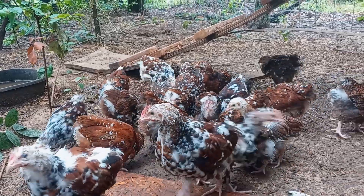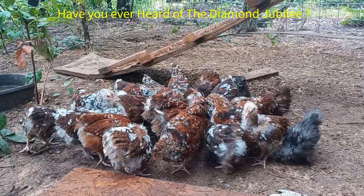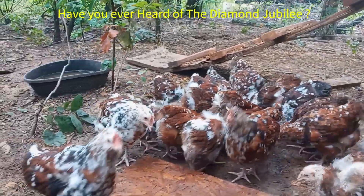So, what exactly are jubilee chickens? They're a unique and fascinating breed, known for their striking appearance and friendly demeanor.